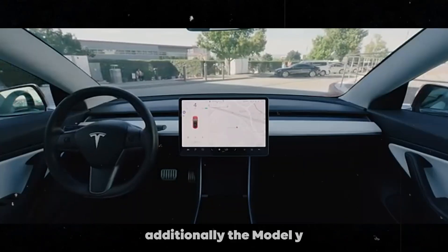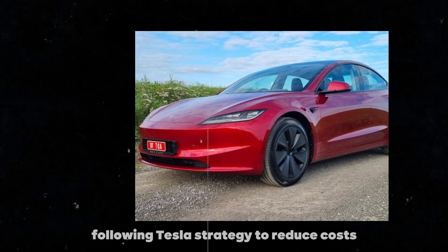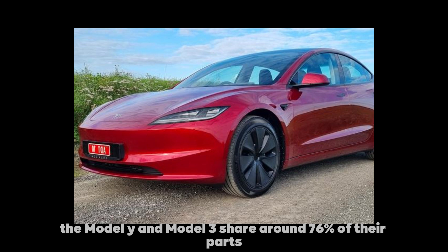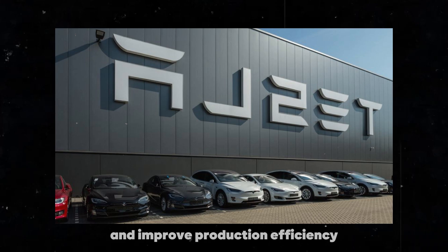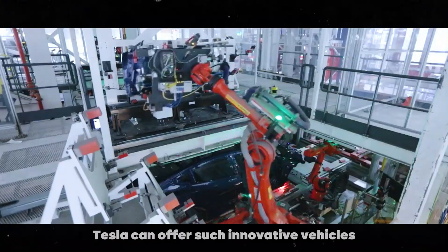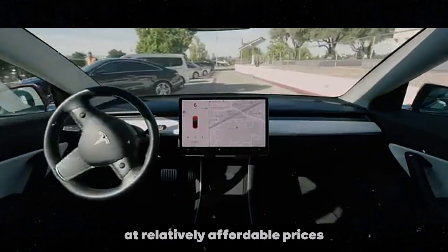Additionally, the Model Y Juniper will share many parts with the Model 3, following Tesla's strategy to reduce costs. Historically, the Model Y and Model 3 share around 76% of their parts, which helps Tesla keep prices competitive and improve production efficiency. This approach is one of the reasons Tesla can offer such innovative vehicles at relatively affordable prices.